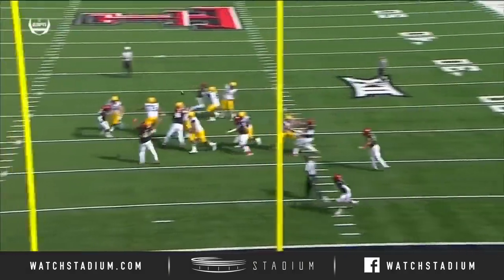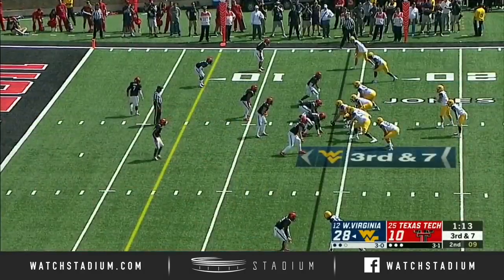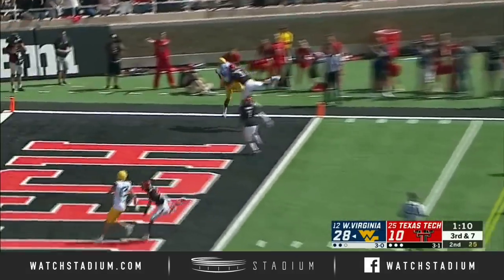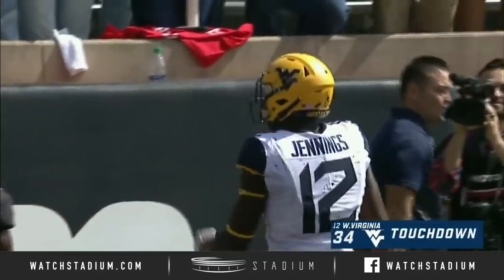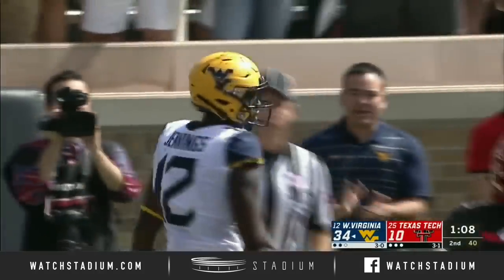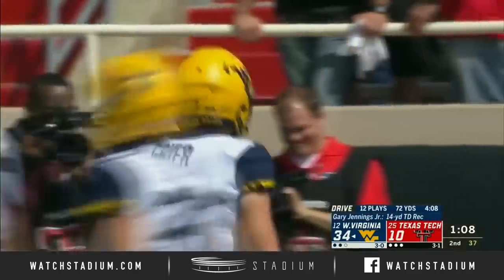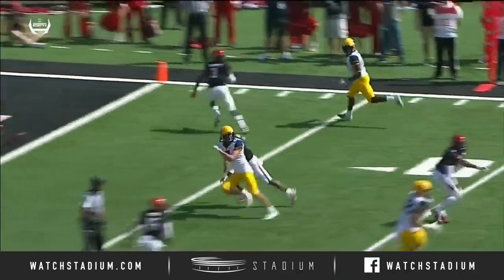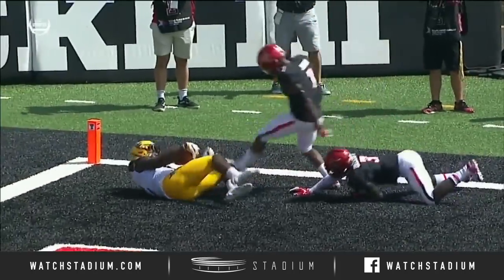Watch the physical contact here — it just doesn't faze him. Greer looking that way, looking for Jennings, who brings it in. The second touchdown of the game by Gary Jennings. Watch this catch at the top of your screen — they cross them over, and that makes it extremely difficult for defenders.